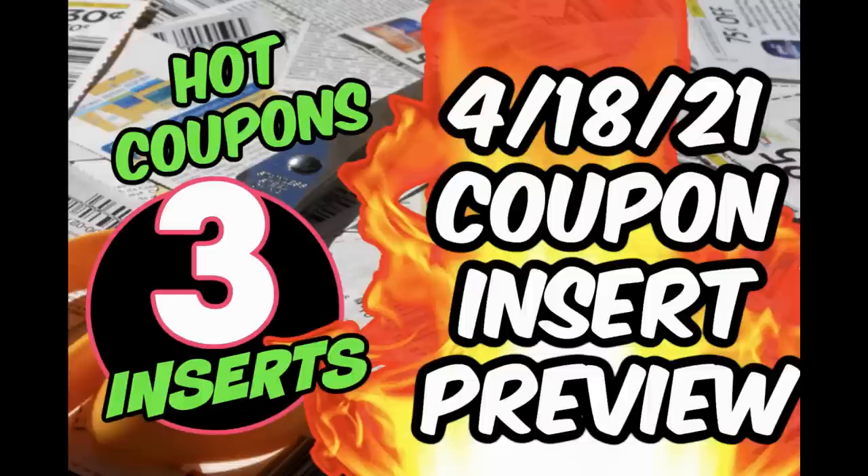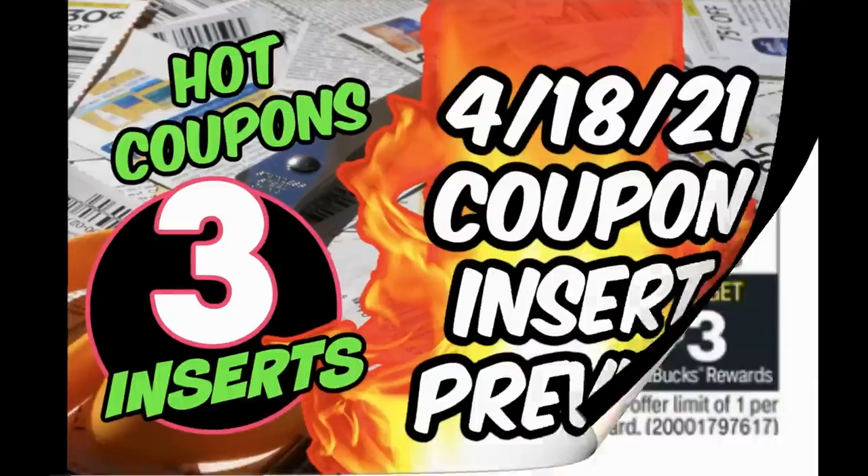I want to disclose that our neighbors are getting a new roof, so if you hear any noise in the background, that is exactly what you're hearing. I want to give you guys an update on coupon inserts this week. We're expected to get three inserts. Really the best insert is that Unilever Save insert, where we're getting coupons on Dove, Tresemme, Axe, and more. That is the best insert this upcoming week. I'll link the preview at the end of this video — give it a check. And don't forget to check your inserts because it is a regional insert.